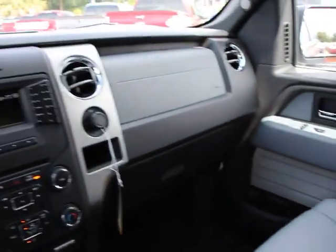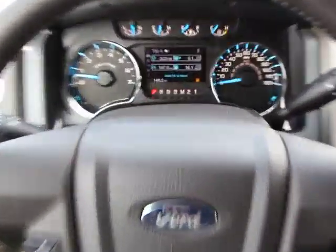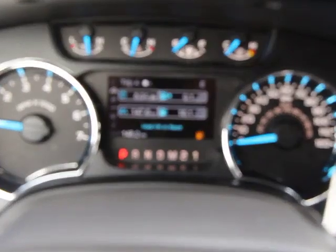Passenger vanity mirror, engine immobilizer, rear wheel drive. Wouldn't you look great in this vehicle? Stop in today and see for yourself.